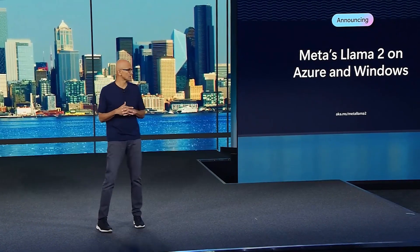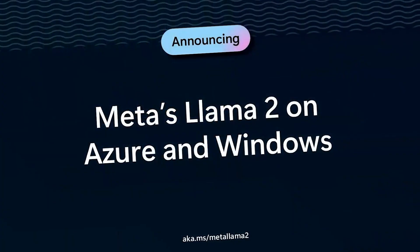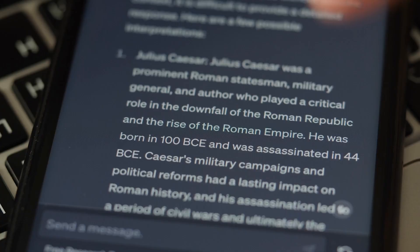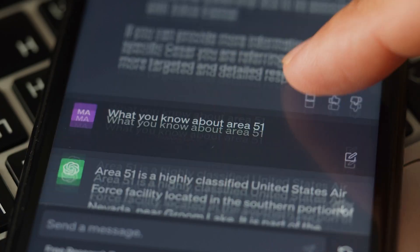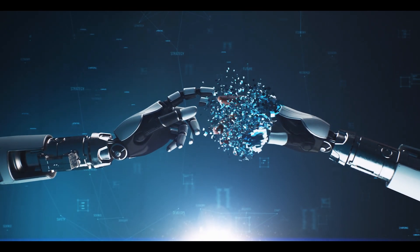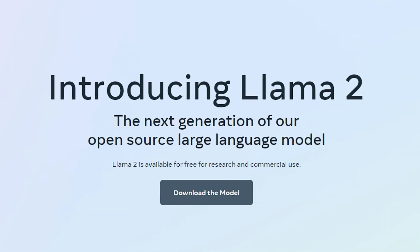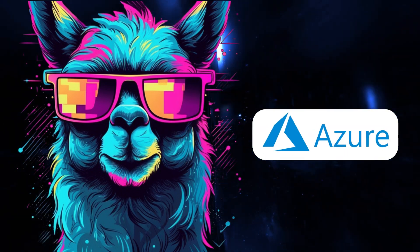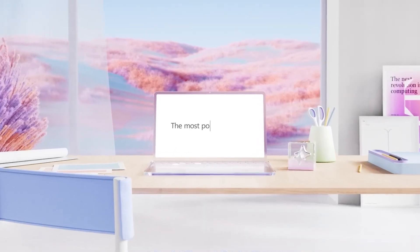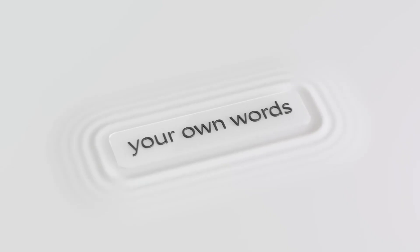As exciting as Llama 2 is, Meta understands the importance of responsible AI. They have taken steps to address biases and ensure safety. Llama 2 has undergone rigorous testing and performs as helpful as ChatGPT. They are partnering with Microsoft to add an extra layer of safety to the models, making AI experiences safer for all. Both are committed to democratizing AI and making it accessible to everyone. Microsoft's Azure AI supercomputing platform provides powerful tools for model training, fine-tuning, and more, with a focus on responsible AI to mitigate potential risks.